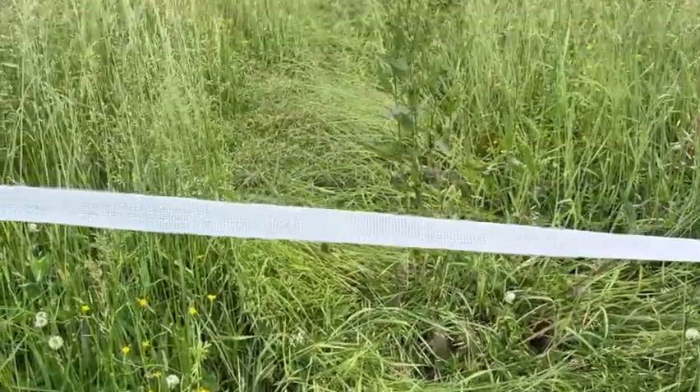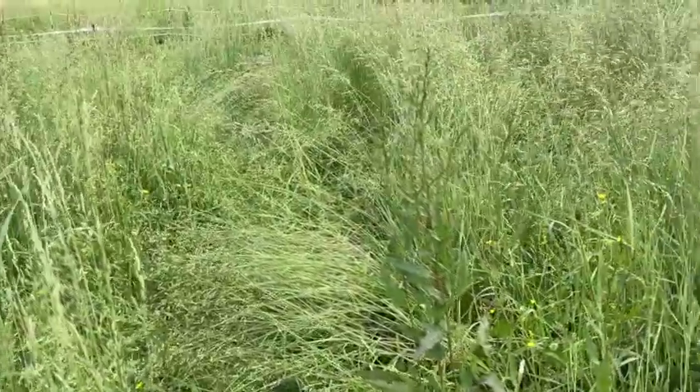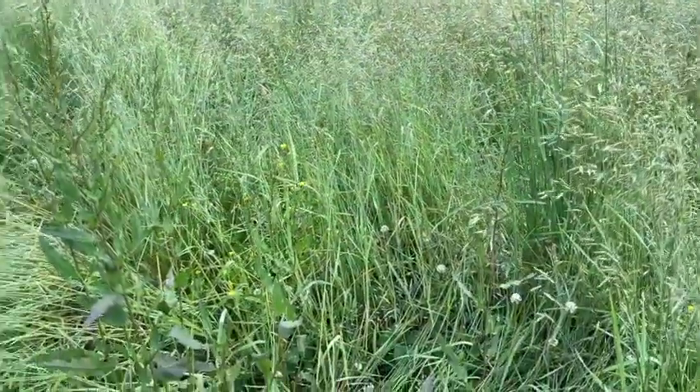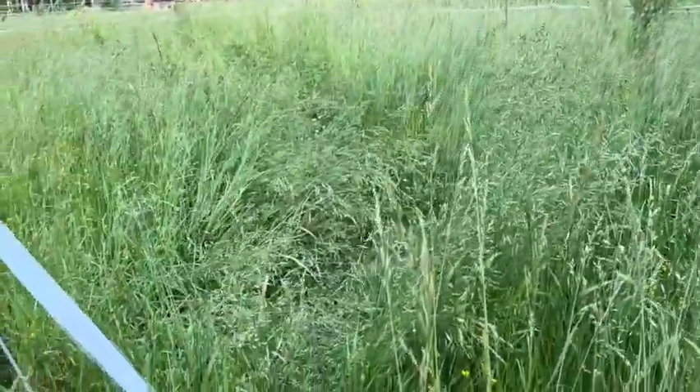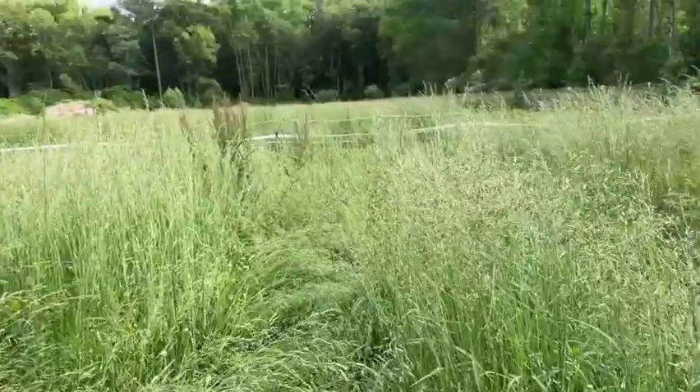Someone's definitely been trouncing through the meadows. I don't know if it's deer or who's making tracks, but someone's pressing down and using this little area as a highway.